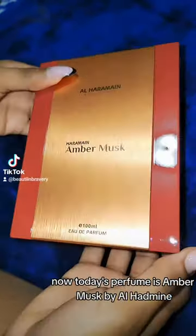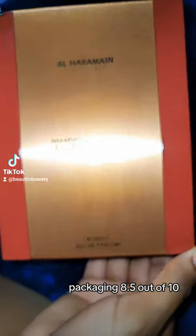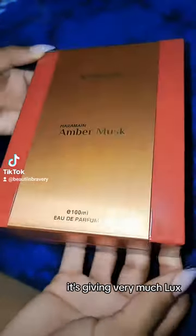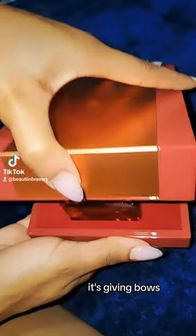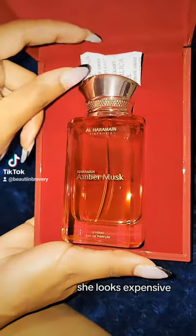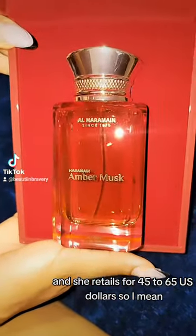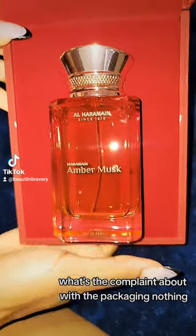Today's perfume is Amber Musk by Ala Haramin, and as you can see, packaging: 8.5 out of 10. It's giving very much luxe, it's giving bougie — like it's gorgeous. Love that for us. She looks expensive, and she retails for $45 to $65 US dollars, so I mean, what's the complaint about with the packaging? Nothing.